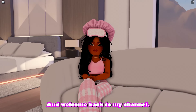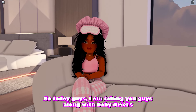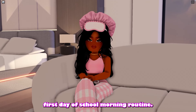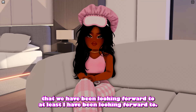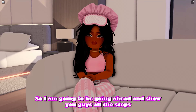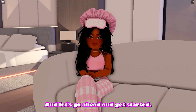Hey guys, welcome back to my channel! Today I am taking you guys along with baby Ariel's first day of school morning routine. I am so excited for her to have a first day of school — this is something I have been looking forward to. I'm going to be showing you guys all the steps to get her ready. If you're interested, go ahead, like, comment, and subscribe!